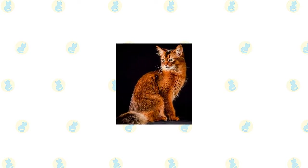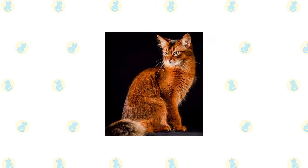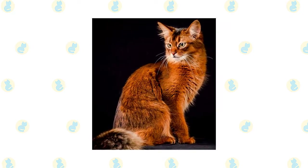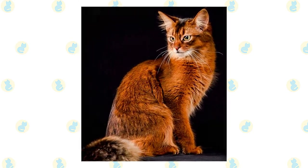The Somali's medium-length coat requires a modest amount of grooming. Comb the coat with a stainless steel comb once or twice a week to remove dead fur, avoid or remove tangles, and spread the skin oils. In the spring, when the cat sheds its winter coat, you will need to comb it every day. A bath while the cat is shedding can help clear extra fur more easily.